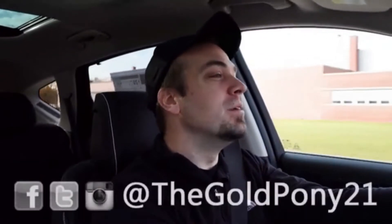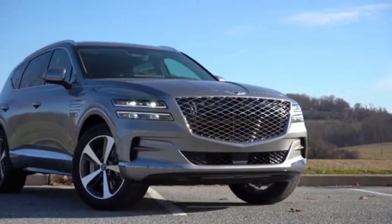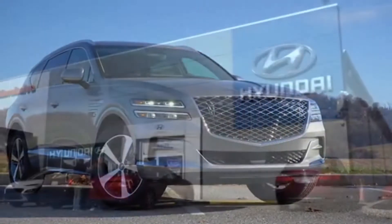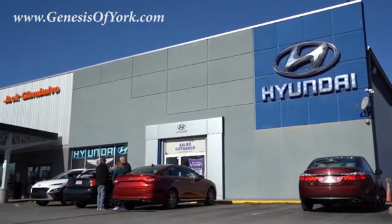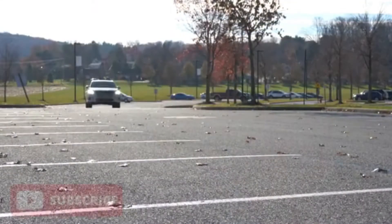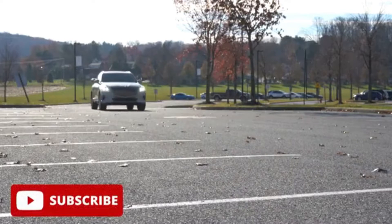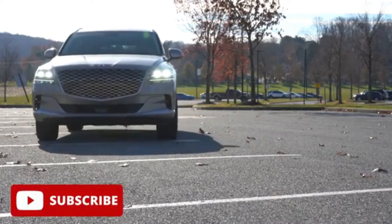Welcome back to another one. If you are new to the channel, I am Gold Pony — I do new car, truck, and SUV reviews on YouTube. Today we are in the new 2022 Genesis GV80, courtesy of Genesis of York in York, PA. For more information on their inventory, please check out the link in the description below. I'm covering this one because there's actually one major change for the 2022 GV80 and a couple of smaller changes as well.